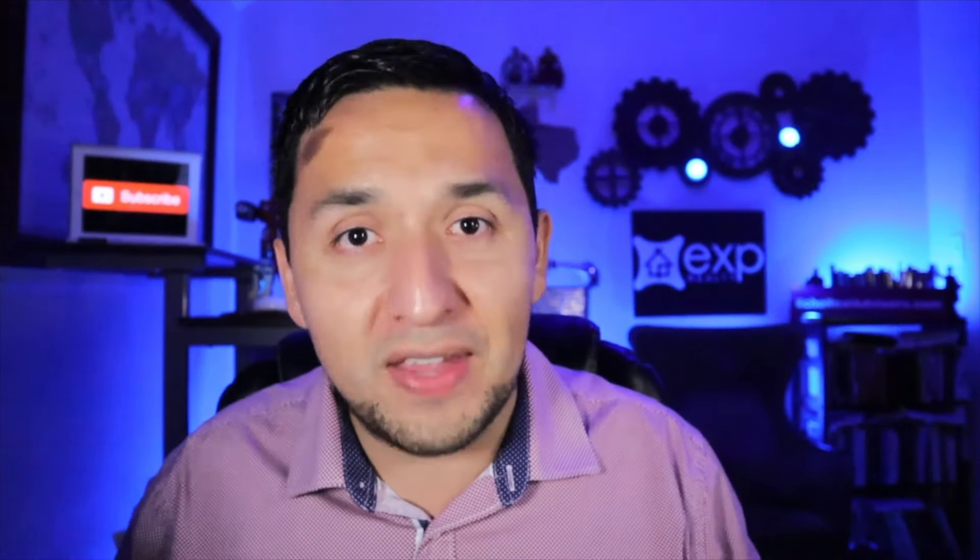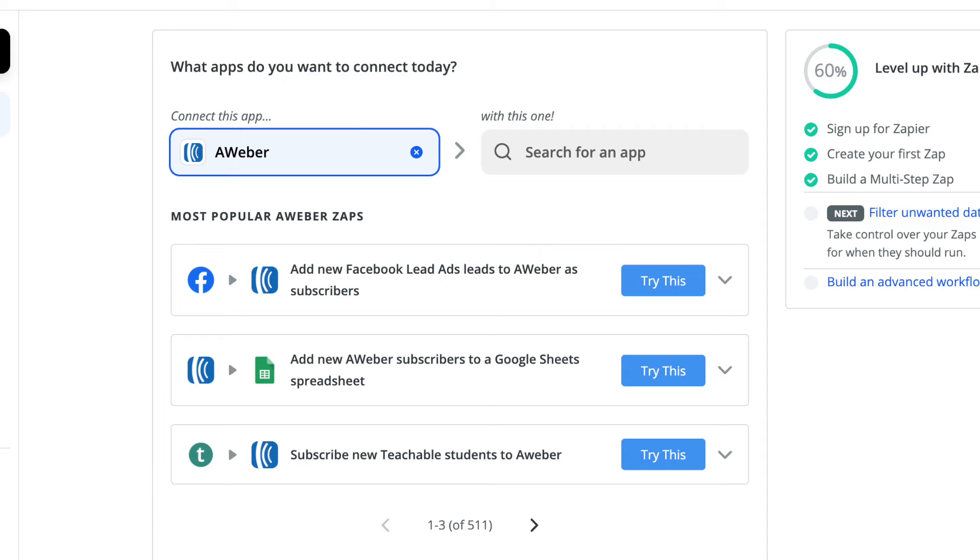Something else that really resonated with me is the amount of integrations that Aweber has. They have a ton of them so they can directly integrate with a lot of different websites out there. And the ones that they can't integrate with directly, they have a ton of other integrations through Zapier. So come heck or high water, you're going to be able to connect with whatever online website you can think of, which means I'm able to automate my business even more.